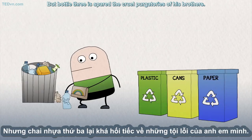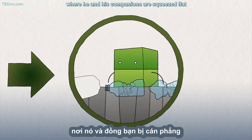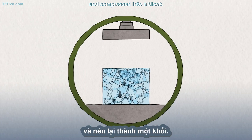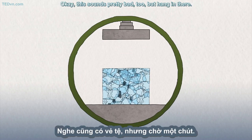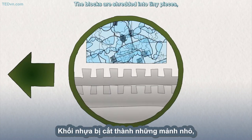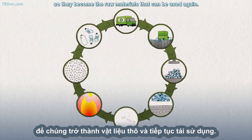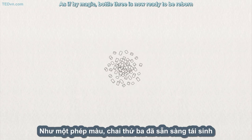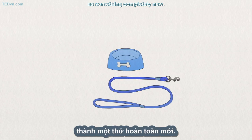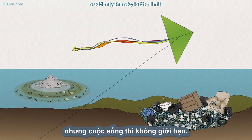But Bottle Three is spared the cruel purgatories of his brothers. A truck brings him to a plant where he and his companions are squeezed flat and compressed into a block. The blocks are shredded into tiny pieces, which are washed and melted so they become the raw materials that can be used again. As if by magic, Bottle Three is now ready to be reborn as something completely new. For this bit of plastic with such humble origins, suddenly the sky is the limit.